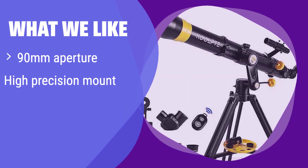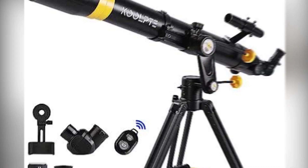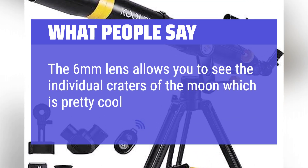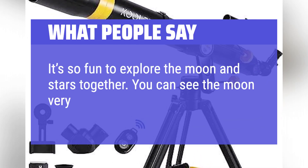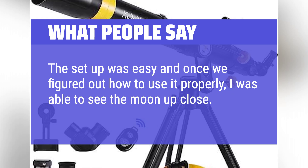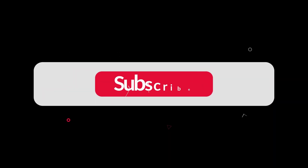What we like: With a large aperture and high-precision mount, it delivers exceptional image quality and stability. The wireless remote adds convenience for capturing and sharing images. If you are a serious astronomy enthusiast who wants high-quality images, this is the one for you. What people say: The 6mm lens allows you to see the individual craters of the moon, which is pretty cool. It's so fun to explore the moon and stars together. You can see the moon very clearly. The setup was easy, and once we figured out how to use it properly, I was able to see the moon up close. It was incredibly cool. You can find the Amazon purchase link in the description below. Hope this video can be helpful to you. Thanks for watching.